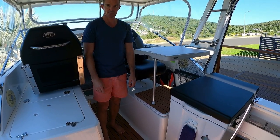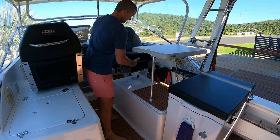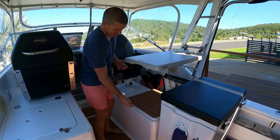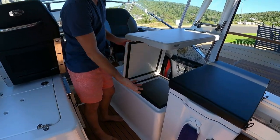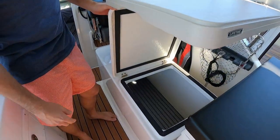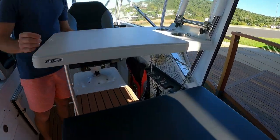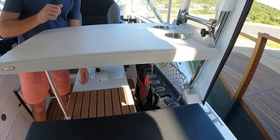You can still easily access the esky under there. This table here I just got from Bunnings and modified it a little bit. Still got the full Kevlar Cat esky there, and it unclips and we can tuck it down the side when we don't want it there either, so it just hides away.